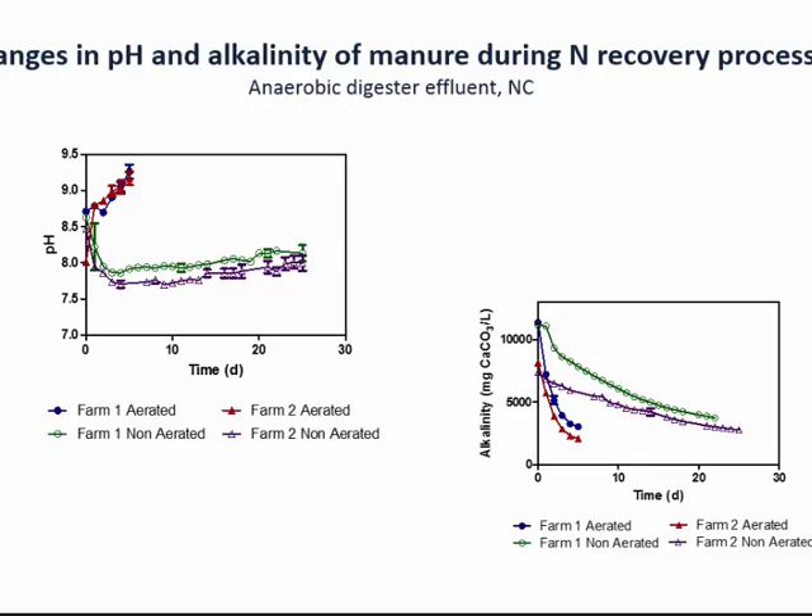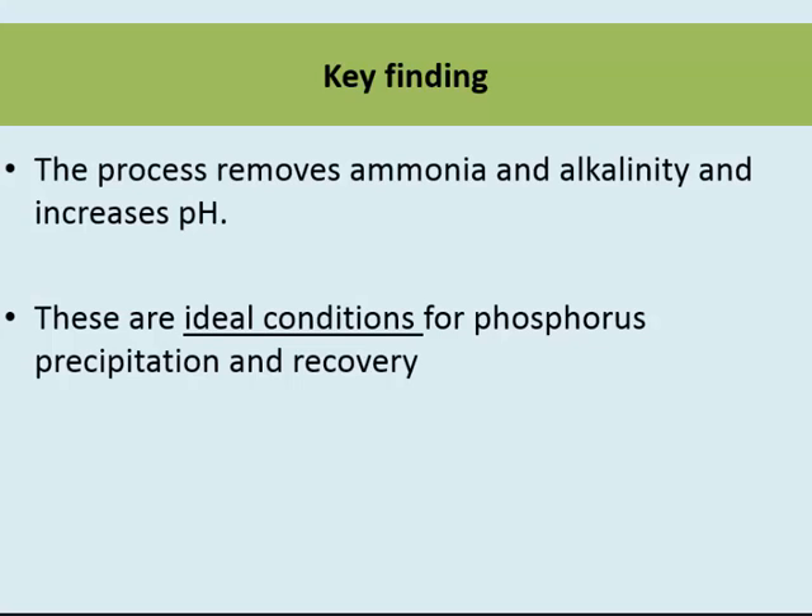In the same experiment, when we didn't put air, the pH did not increase. But when we put air, pH went up about one unit — reaching maybe nine and a half. Alkalinity is also being removed by the process, which is why phosphorus comes into play. We are removing ammonia and alkalinity and increasing pH, and these are ideal conditions for precipitating and recovering phosphorus as a useful product.